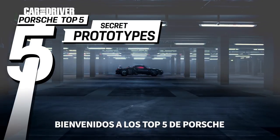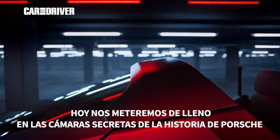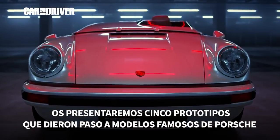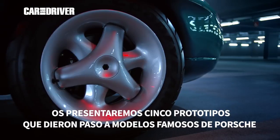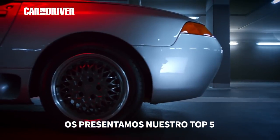Welcome back to Porsche Top 5. Today we'll dig deep into the secret chambers of Porsche history and present to you 5 prototypes that paved the way for famous Porsche models. May I present to you our Top 5.